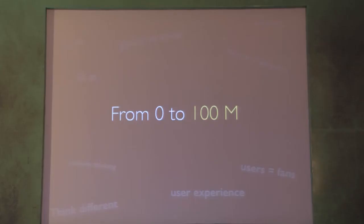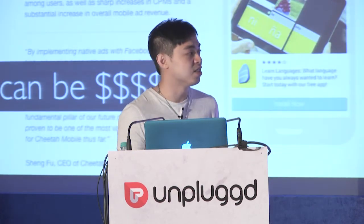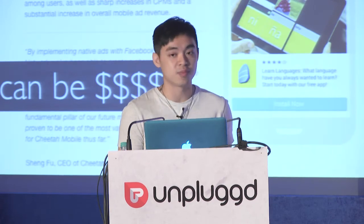The global strategy, the single-point focus, user experience, user scenarios, going all in — these methods and strategies helped us grow from 0 to 100 million users. Once we had the users, we could make money.